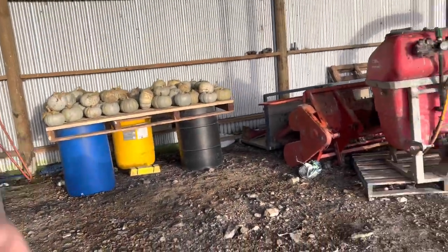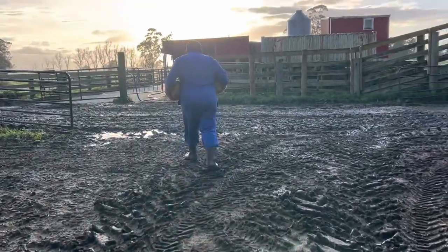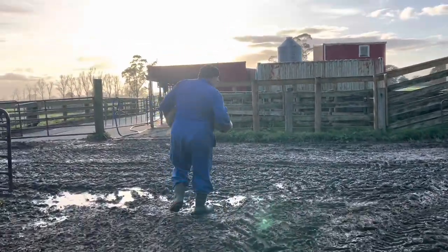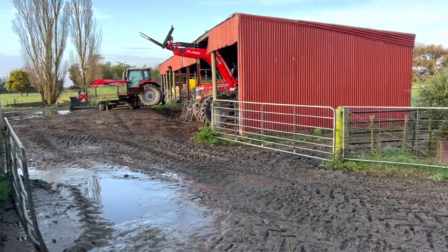Morning everybody, we're just inspecting the pumpkins. Dan's found two rotten ones. We're going to chuck them on the mound. They're not totally rotten, but yeah, so got three bales to grab.